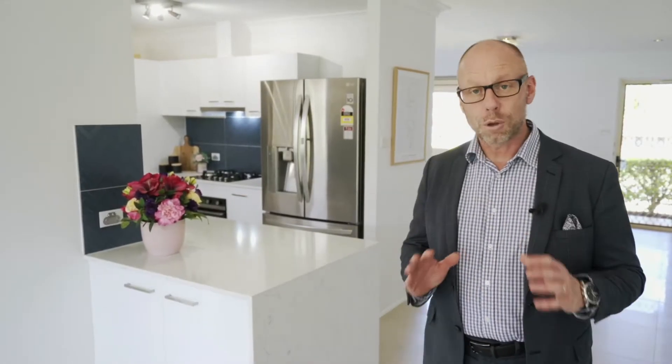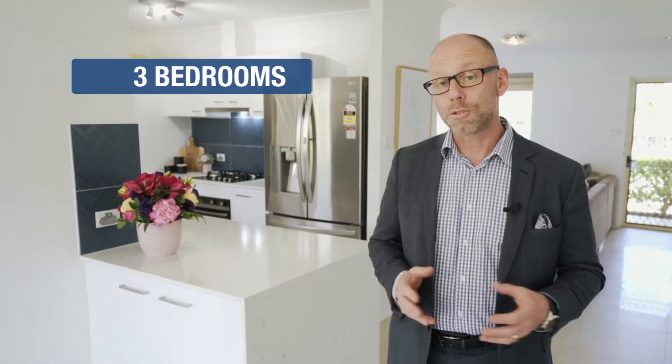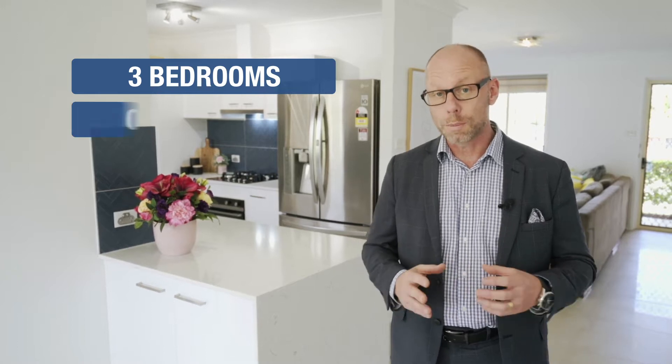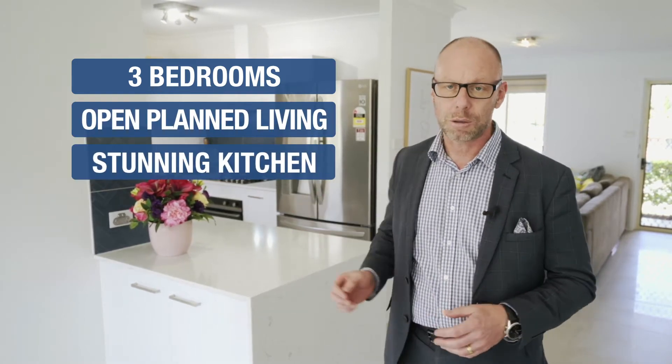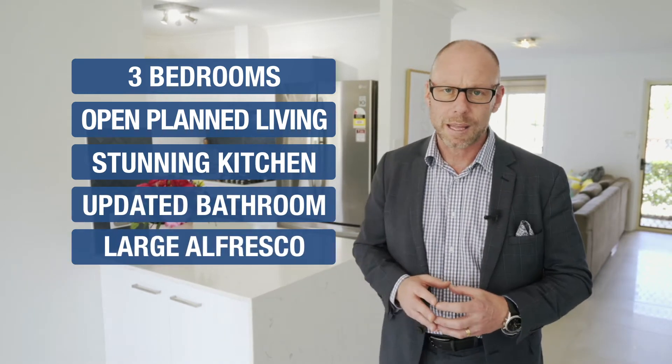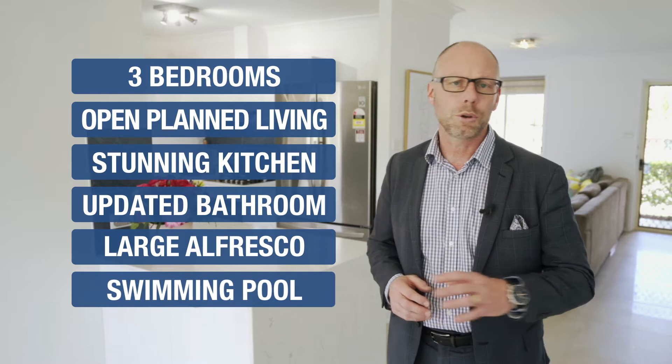Once you step inside this beautiful single level home, you instantly know how special it is. The home features three bedrooms in total. The home also includes a large tiled open plan living and meals area, stunning kitchen, beautiful updated bathroom, huge outdoor undercover entertaining area, in-ground swimming pool, and a beautiful backyard.